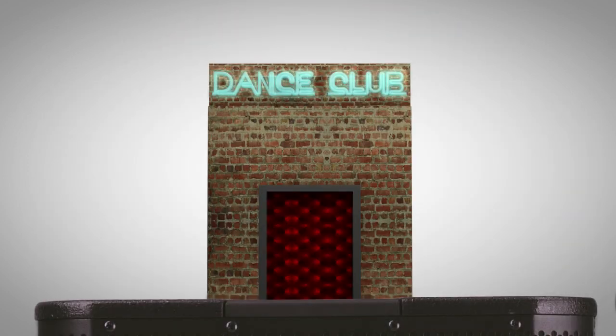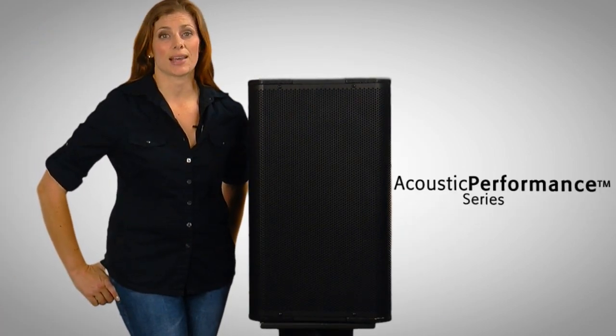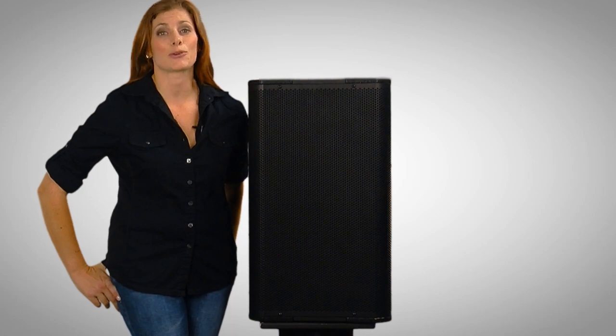Whether your install is a performance space, a house of worship, a nightclub, or any other venue that requires a high-output loudspeaker with a professional appearance, QSE's AP lineup offers the simplicity that system integrators want combined with the acoustic performance the system owner demands.